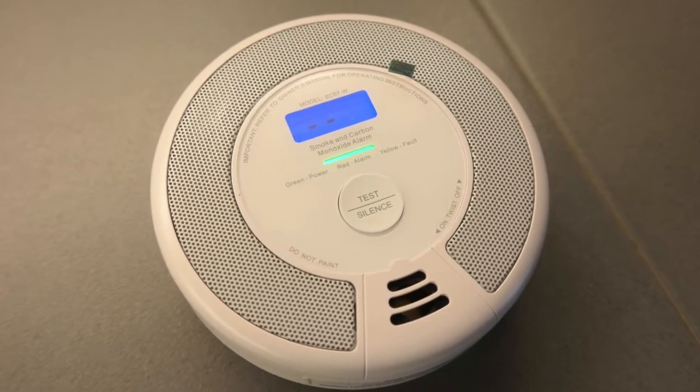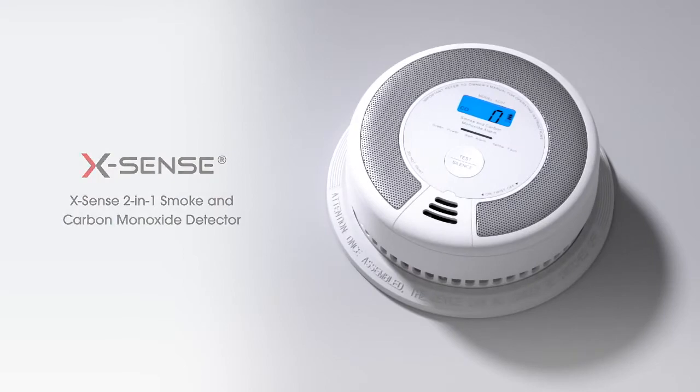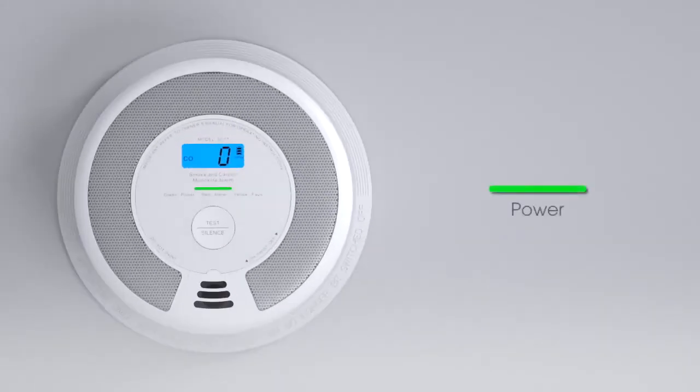The Xsense SC07W is a smoke and carbon monoxide detector alarm that can accurately detect both smoke and high CO levels, as well as quickly deliver accurate alerts of any potential dangers.